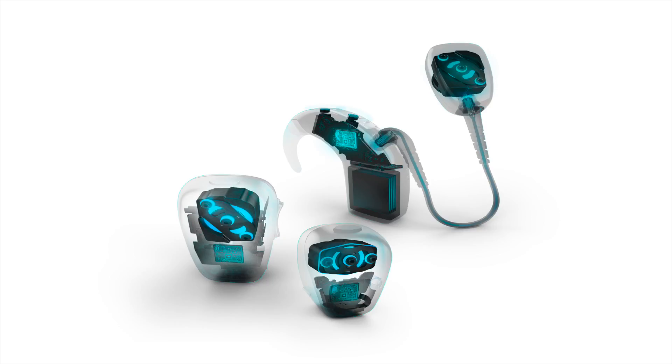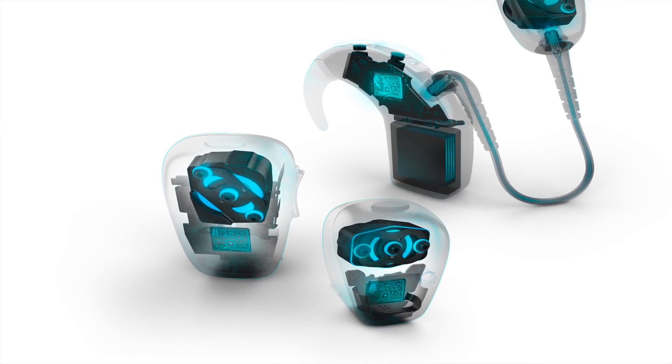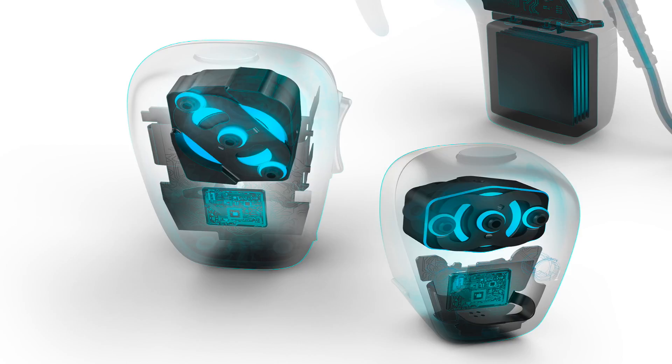The heart of the system is really driven by the BC Drive technology, which is our transducer technology that is very efficient from a battery consumption perspective, and also gives us the ability to produce high quality signals with 30% less distortion.